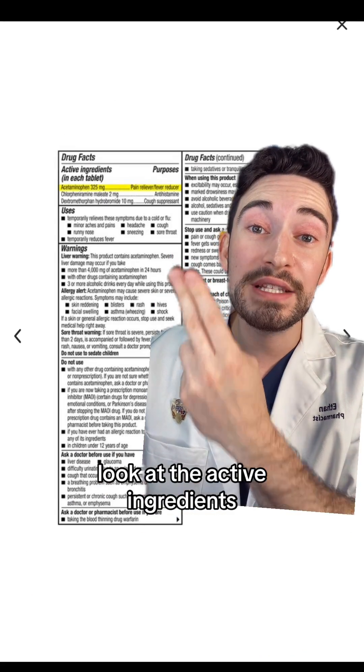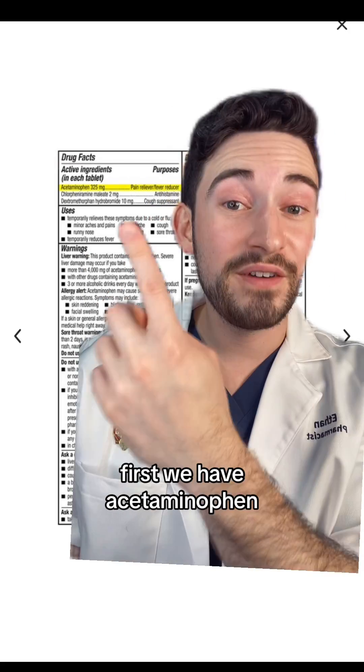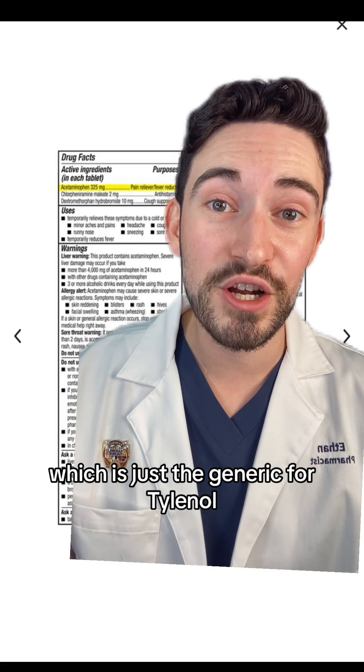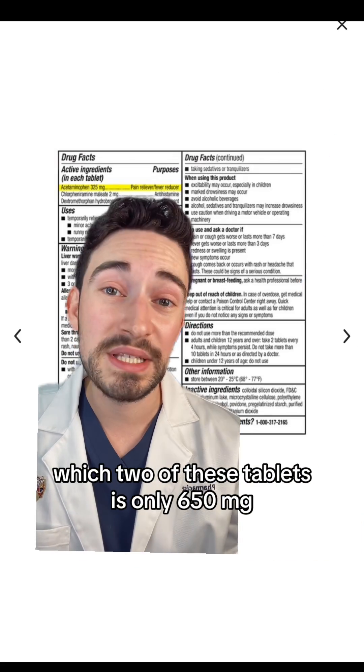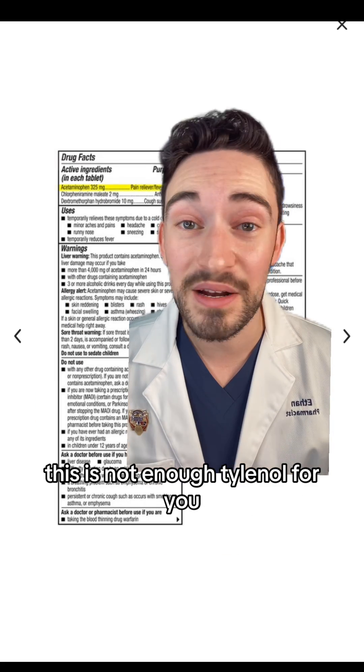Look at the active ingredients — there is no decongestant. As a pharmacist, I'm going to help you break down these ingredients. First, we have acetaminophen, which is just the generic for Tylenol. Two of these tablets is only 650 milligrams. So if you're someone who takes two extra strength tablets, this is not enough Tylenol for you.